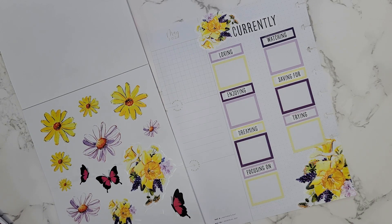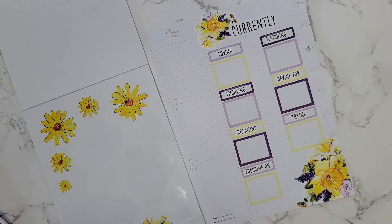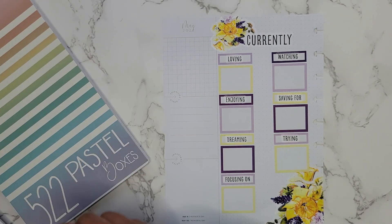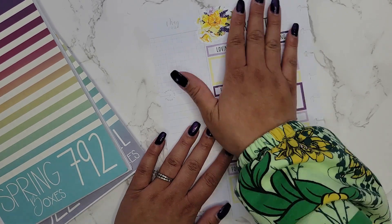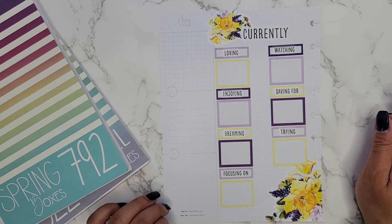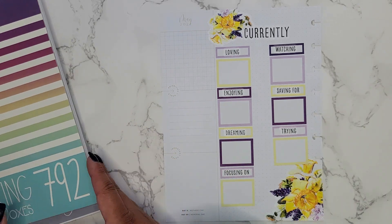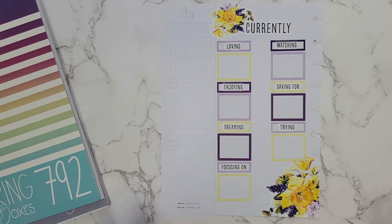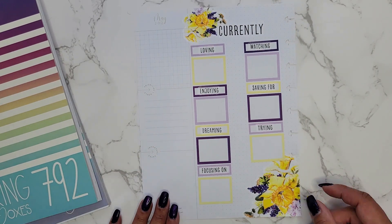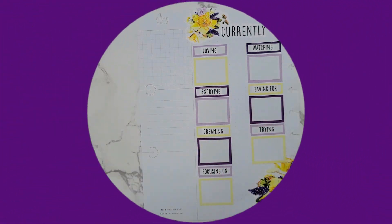I feel like it doesn't need to be any more decorated than that — just nice and simple is good. I want to leave that side alone so I can actually use it for once, and I'm definitely going to write in this because it would be fun to do it this year and then do the same prompts next year and see if anything's the same. Maybe my dream is still a goal I'm working on, still focusing on something. So there we go — just a little currently page for my May month in my planner. I hope you enjoyed this video! Please give a thumbs up, subscribe, and I hope I'll see you in my next one. Bye!